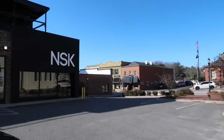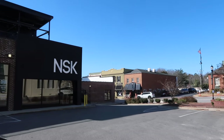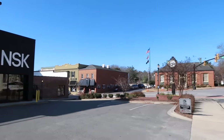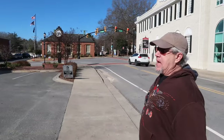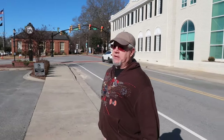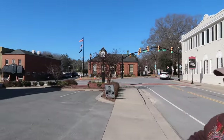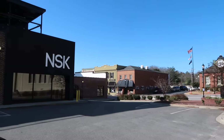I just learned something new. This restaurant, NSK, is owned by the Jonas Brothers' parents. So they're from this area? I know they live here in this area. It's Nellie's Southern Kitchen — that's what the NSK is. That's a fun fact.